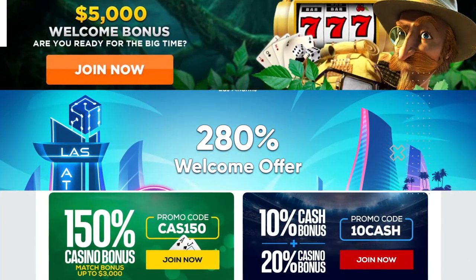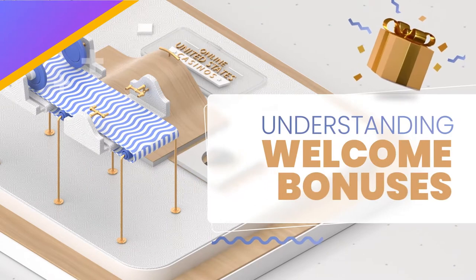You'll see why the welcome offer, also called sign-up bonus, is the best option for new online casino players.